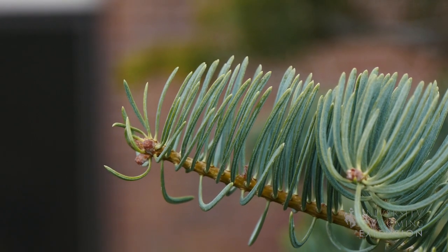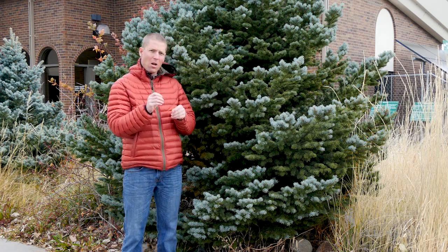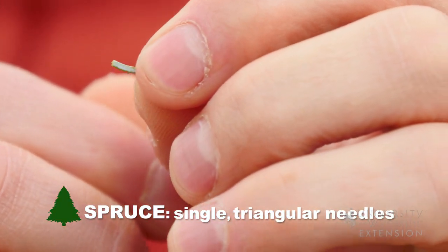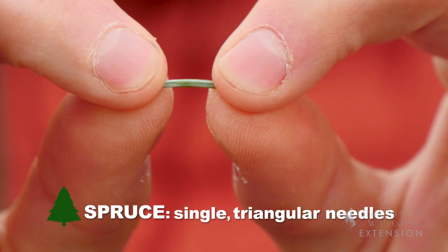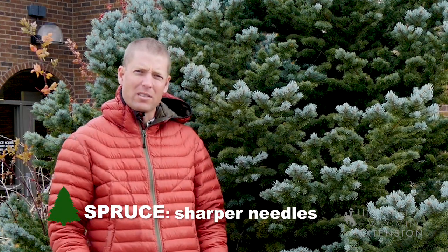Again, with the spruce tree we'll find that the needles are singular, they are not in a group. When we put it in our hand we can feel that it's more triangular in shape, and then when we go to grab it we can feel that it's a little more pokey as compared to the fir.